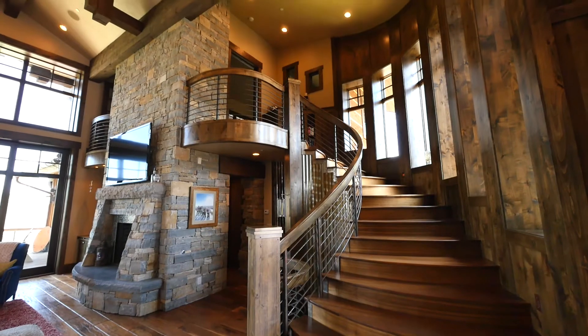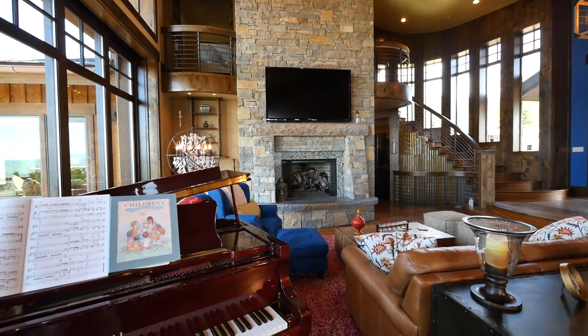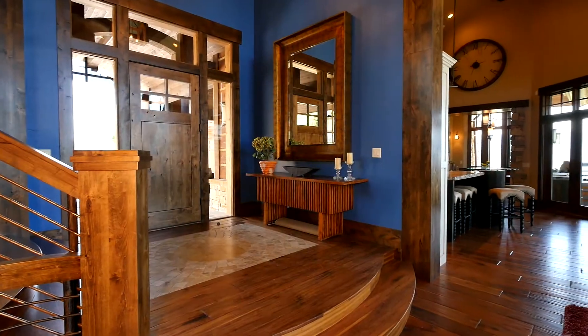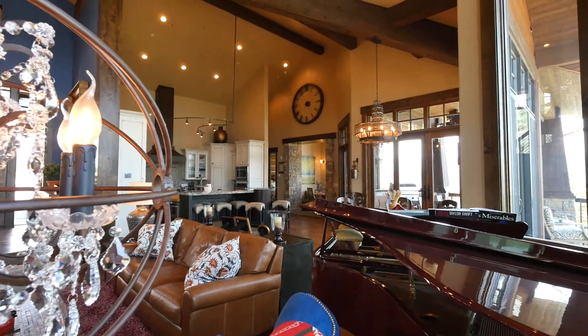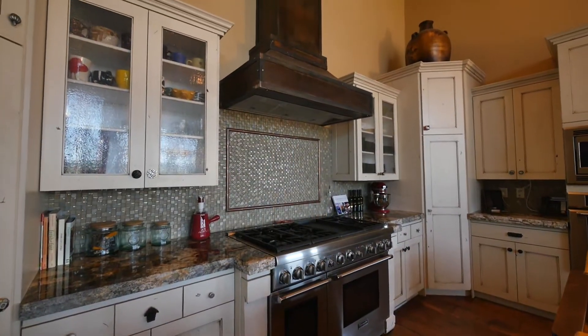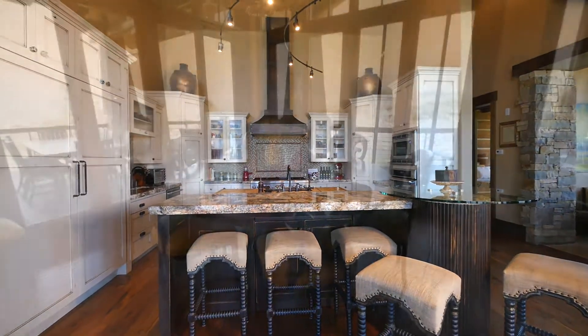The interiors exhibit incredible detail and design as the open floor plan flows through the foyer, living room and into the kitchen which is the heart of the home. This excellently appointed space caters both the dining room and the casual breakfast nook.